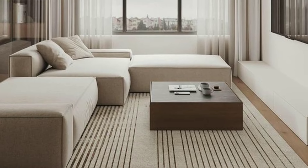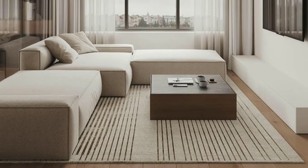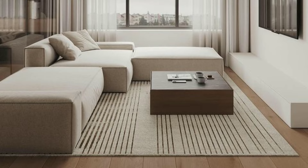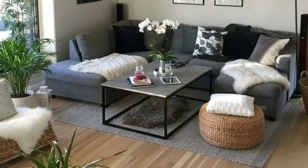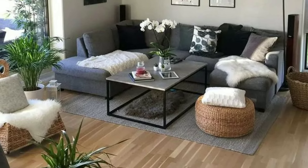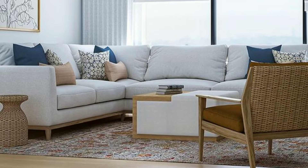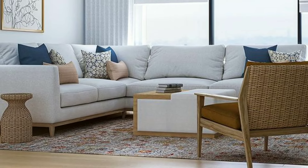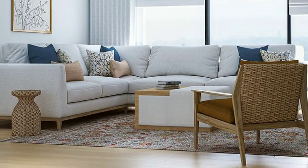Choose a color scheme that resonates with you. Neutral tones create a timeless look, while pops of color can add vibrancy. Ensure that the colors of your furniture complement the overall theme of your living room.